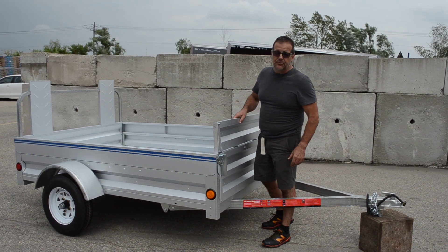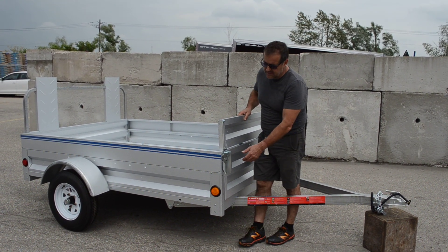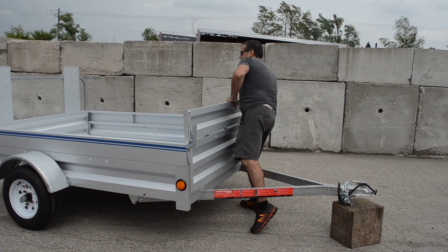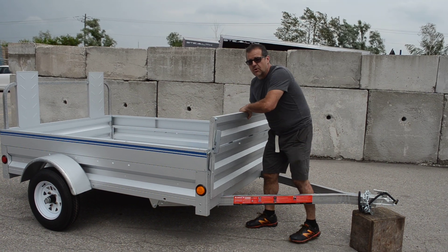This is our new 5x7'3" trailer. Just got a whole trailer load of these in. They're made with the FASCO galvanized.